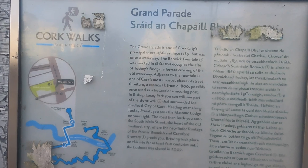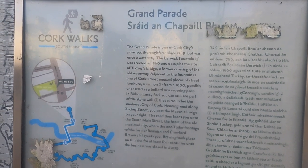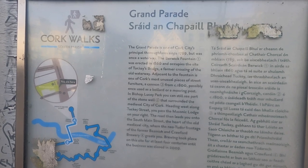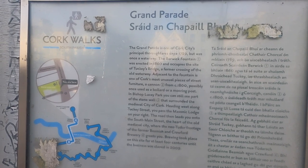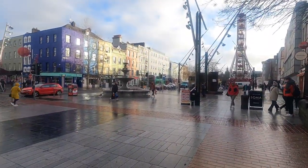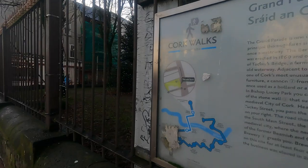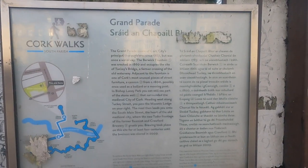The Grand Parade is one of Cork City's principal thoroughfares since 1789, but was once a waterway. The Berwick Fountain was erected in 1860 and occupies the site of Tucky's Bridge, a former crossing of the old waterway — which is this fountain just over here. I'll bring that back so you can pause it if you want to read the rest.